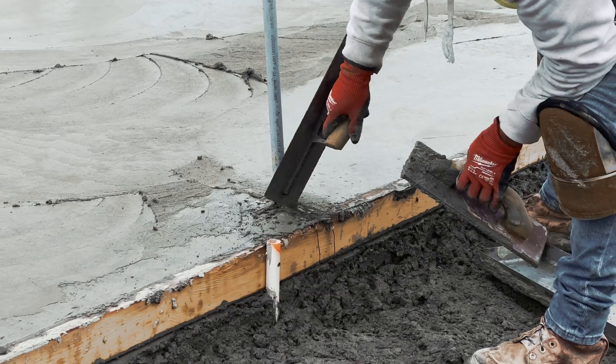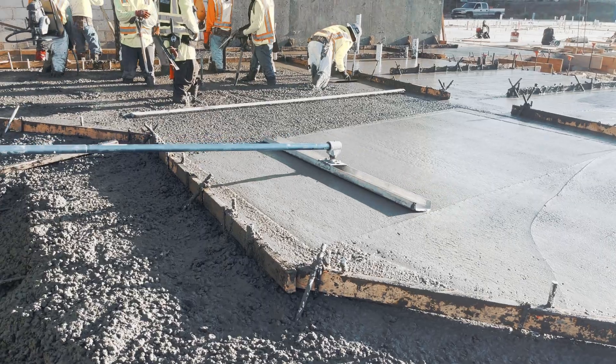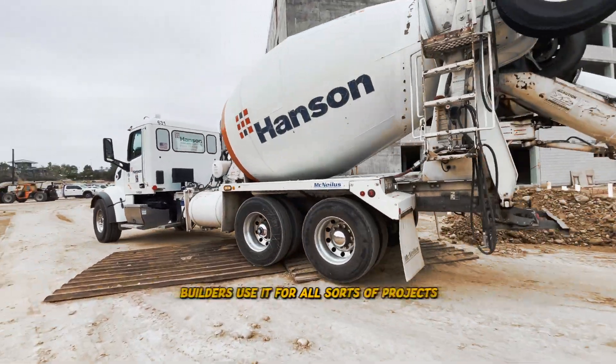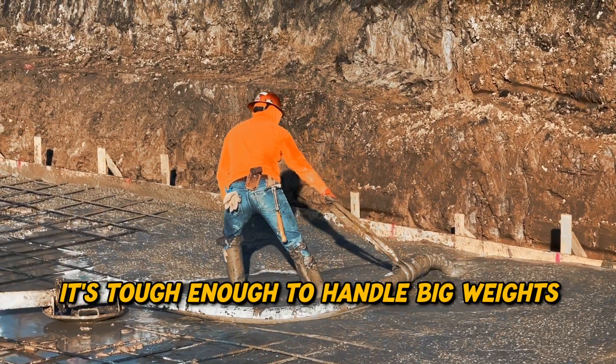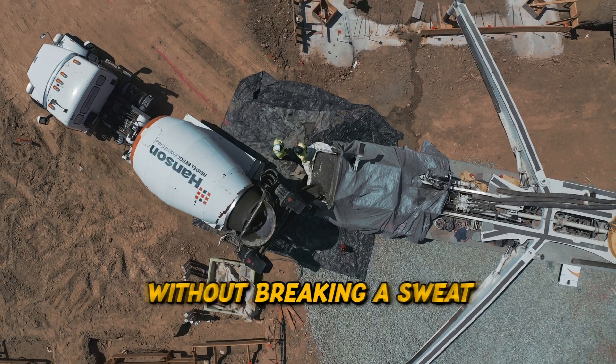This stuff is super strong. Builders use it for all sorts of projects like making buildings, roads, bridges, and dams. It's tough enough to handle big weights and harsh weather without breaking a sweat.